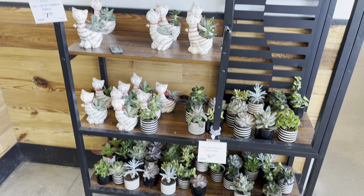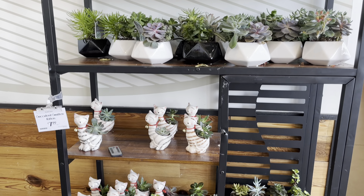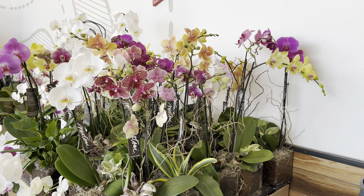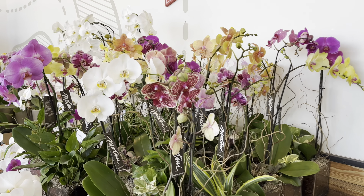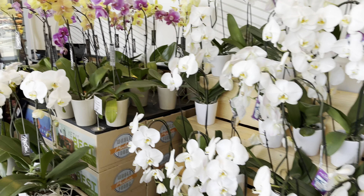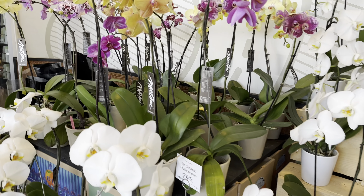They have a lot of plants available right now. Look at these awesome succulents and the geometric pots — they look fantastic. They also have a wide variety of phalaenopsis. Look at those colors, you guys. Doesn't it feel like spring?